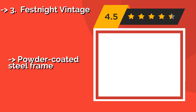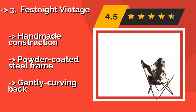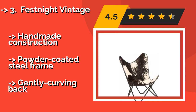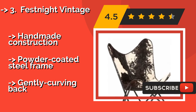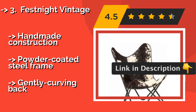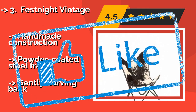Number 3 is the Festnight Vintage. Made of genuine goat leather, the rustic-styled Festnight Vintage, approximately $232, is an attention-grabbing accent piece that also offers functional comfort. Be aware that the patterns and exact colors vary with each one, so it may not look identical to the advertised image. It features handmade construction and a powder-coated steel frame with a gently curving back.